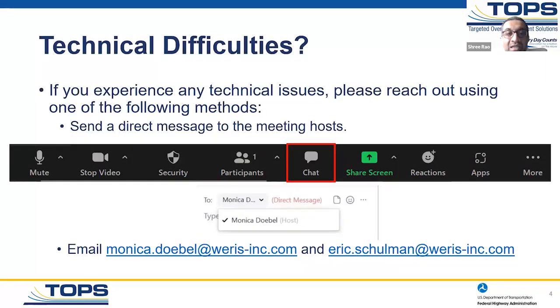If you have any technical issues with Zoom, please use the chat function and send a direct message to the two hosts. The two hosts are Monica Doble and Eric Shulman. If you send a message to Monica, she'll try to resolve any technical issues that you might have.